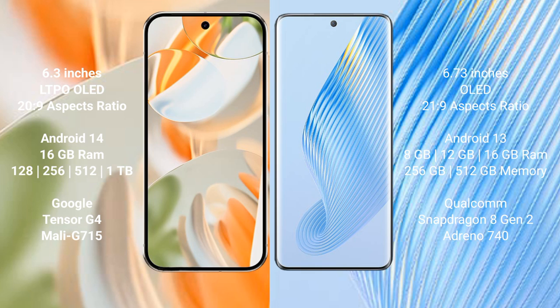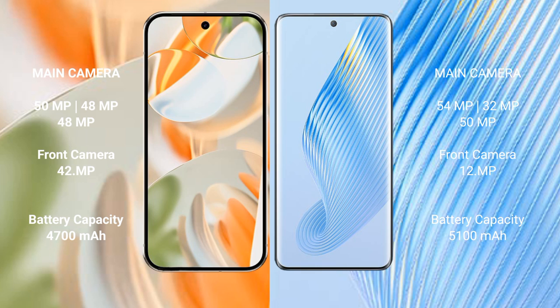Honor Magic 5 comes with 8GB, 12GB, or 16GB RAM options and 256GB or 512GB internal storage, powered by the Qualcomm Snapdragon 8 Gen 2 processor with Adreno GPU.